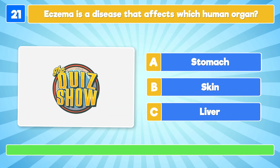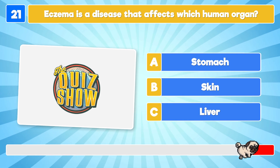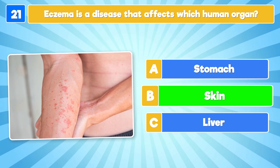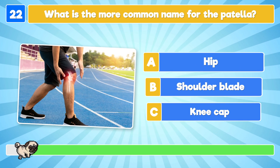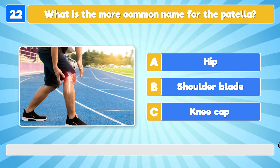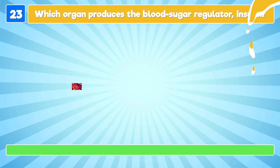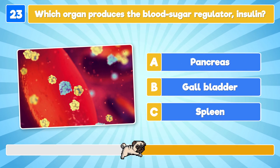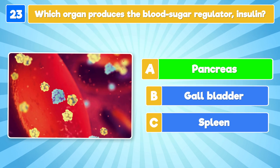Eczema is a disease that affects which human organ? It affects the skin! What is the more common name for the patella? Kneecap! Which organ produces the blood sugar regulator insulin? The pancreas!